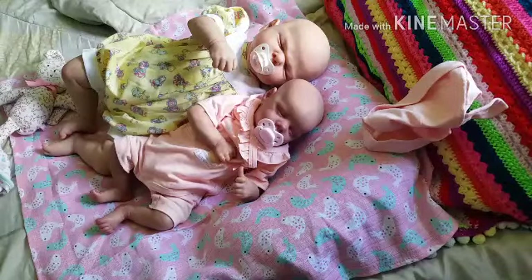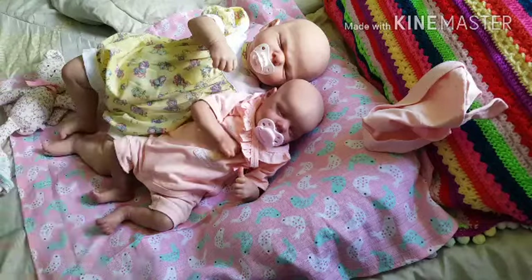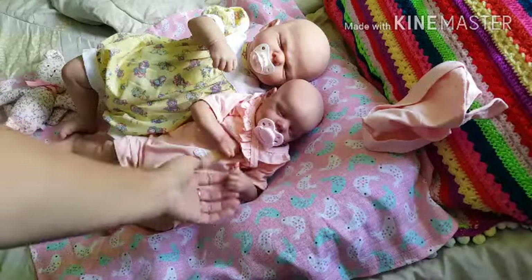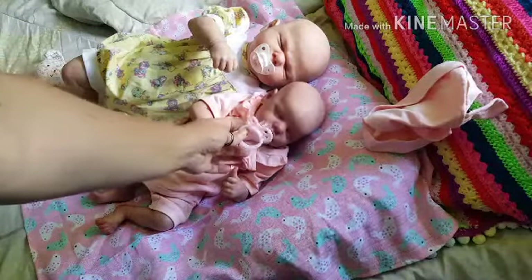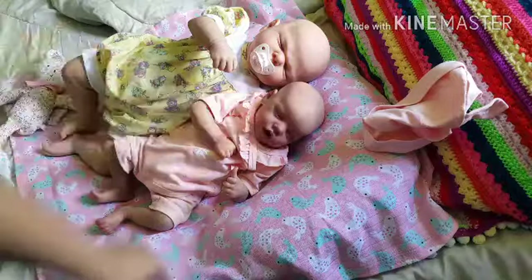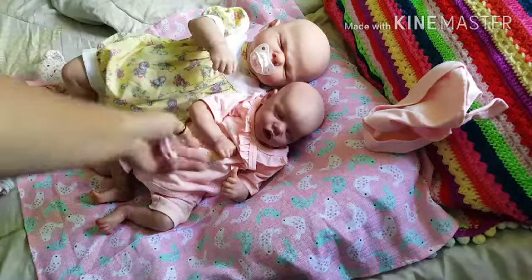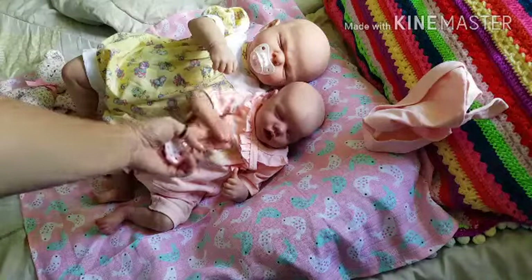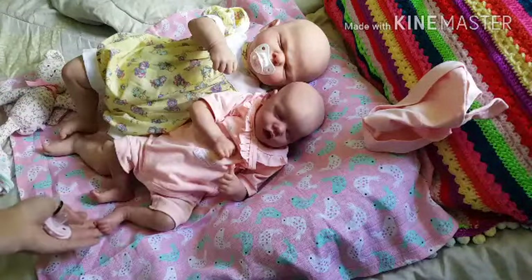Hi guys, these are my two babies from the same artist, Kelly Nees. This is my Twin A, a little baldy, and this is my Bluebell. There are some similarities but also differences between these two.